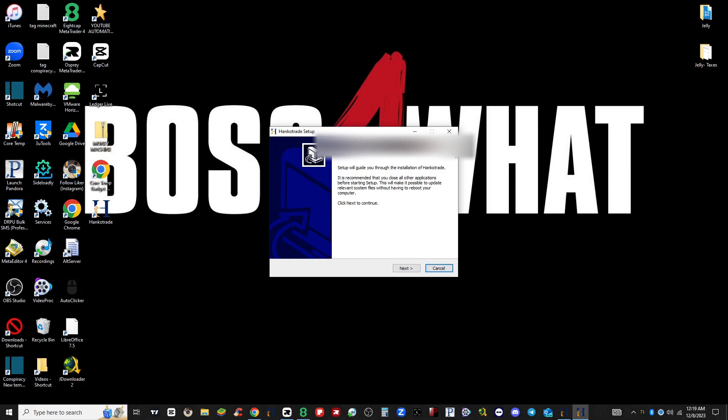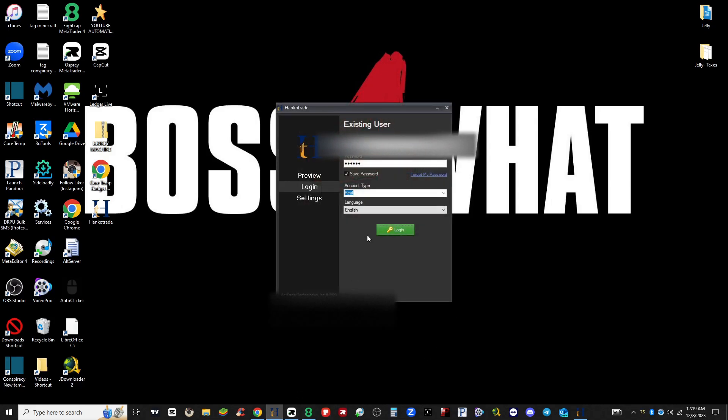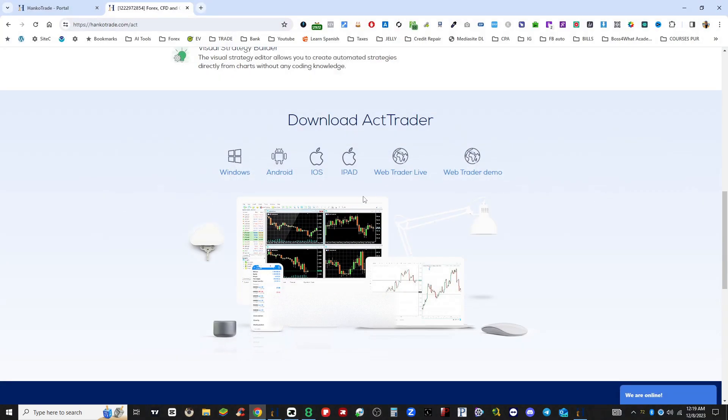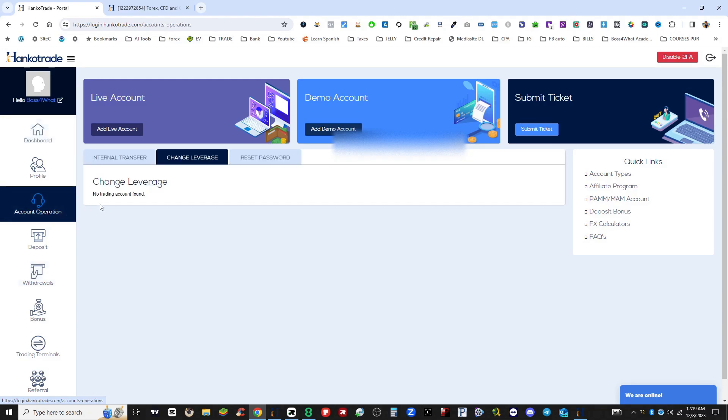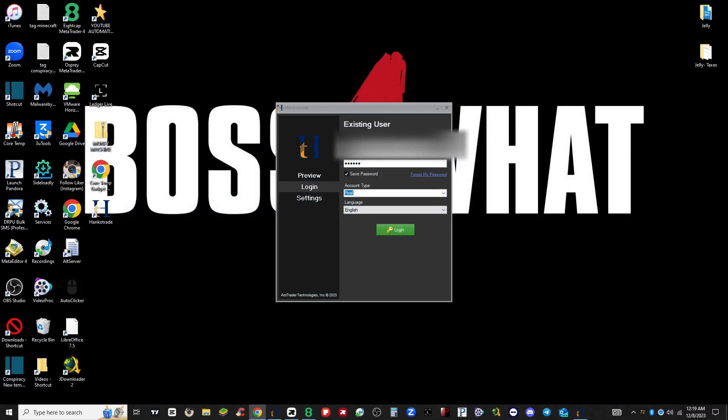The file looks like this — it's called 'traders_setup' and it has the Hanco Trade logo on it. You go ahead and install it, do all that setup. Once installed, it pops up. Instead of going to the Reset Password in Accounts/Operator — because the website is so laggy it doesn't even show I have an account — use your same account number and click 'Forgot My Password.' It will automatically send an email to the address you had registered with Hanco Trade.